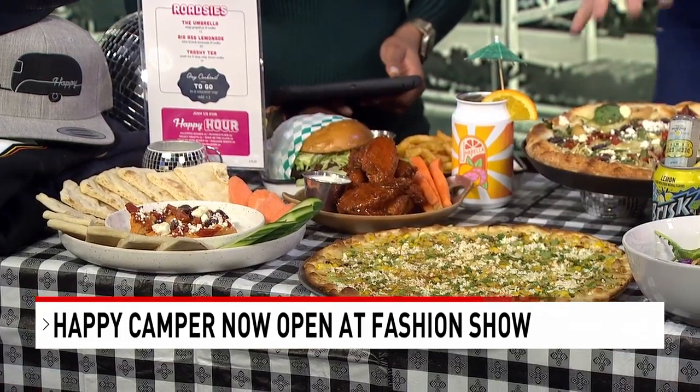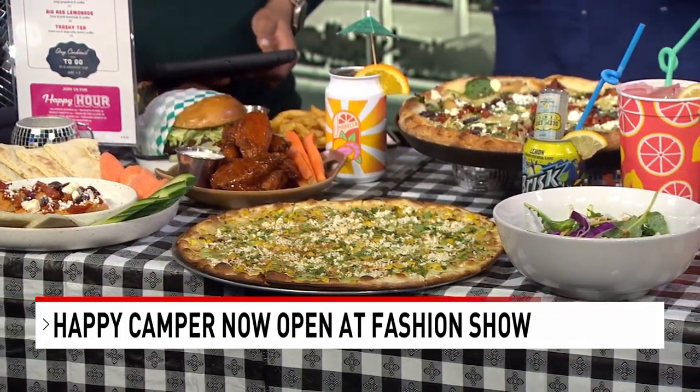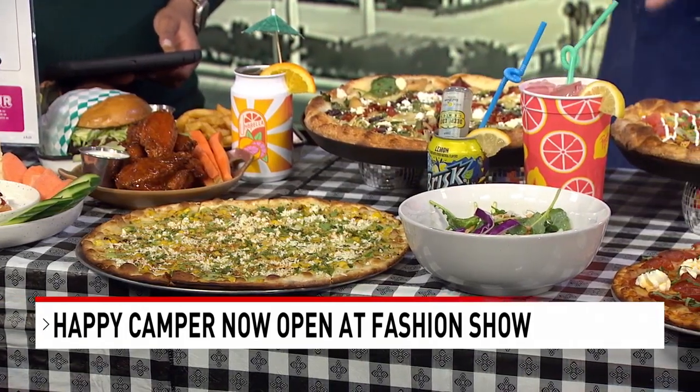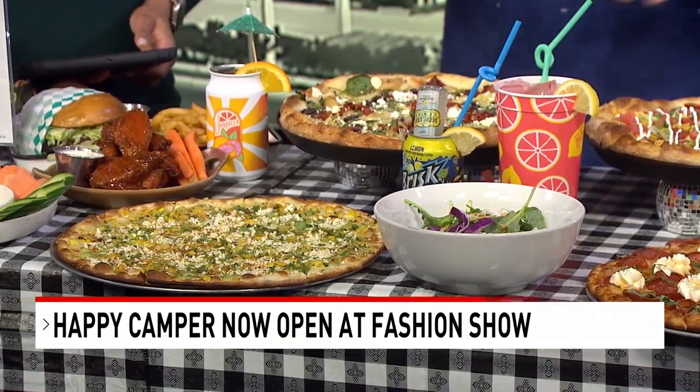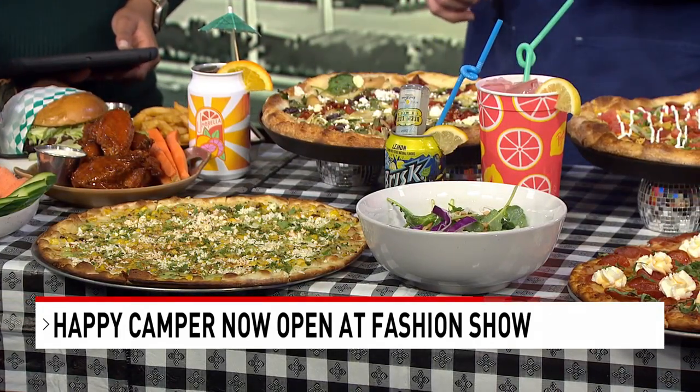That sounds amazing. And then this is our vegetarian Mediterranean pizza — for you vegetarian lovers — with artichokes, garlic confit, spinach, feta cheese, and a little bit of sun-dried tomato. Really, really fun. Other than that, we have things like our Mediterranean hummus, our whipped feta with honey, which is really, really popular. This is our kale salad with kale cashew dressing, a little bit of cashew on top. It's really delicious — a little bit of sweet, a little bit of sour.